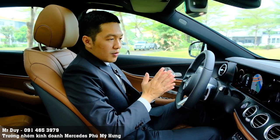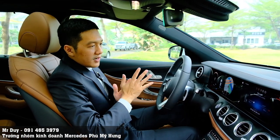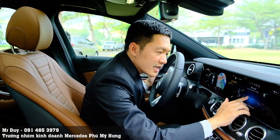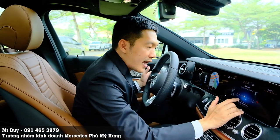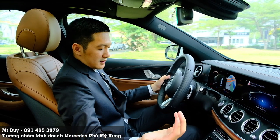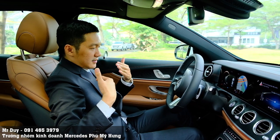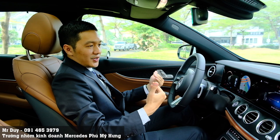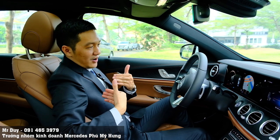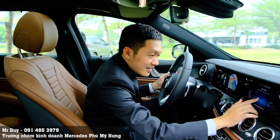Khi chỉnh xong, Duy cảm thấy rất thoải mái, rất vừa phải với kích thước của người mình. Những anh chị muốn cao hơn thì có thể chọn vị trí cao hơn, chẳng hạn 1m8 - thì cái ghế sẽ hạ thấp xuống, lùi ra phía sau, và vô lăng cũng phải đưa ra một chút. Những anh chị cao tới 1m8 sẽ sử dụng ghế thấp hơn và ghế lùi ra phía sau. Rất hay, Duy sẽ chỉnh lại theo ý Duy là 1m68 thôi.